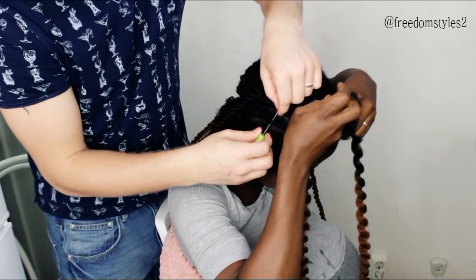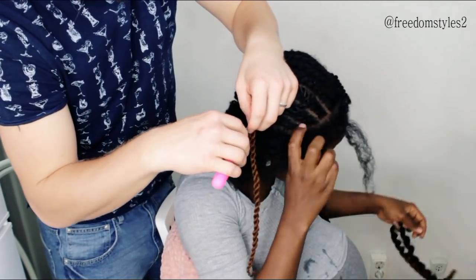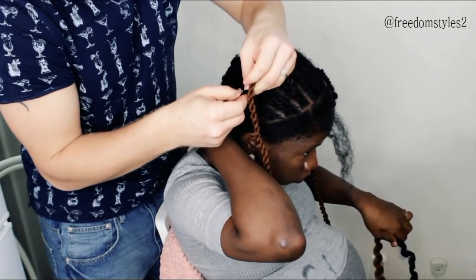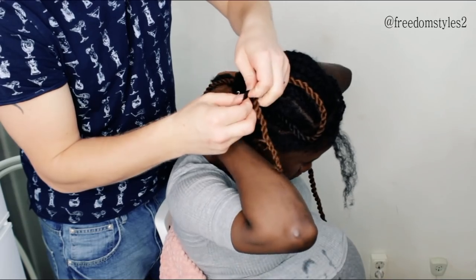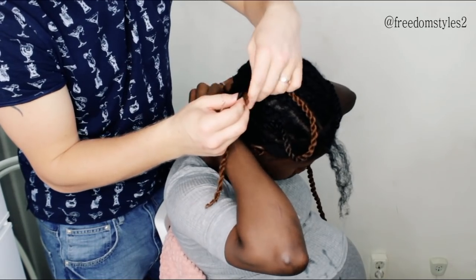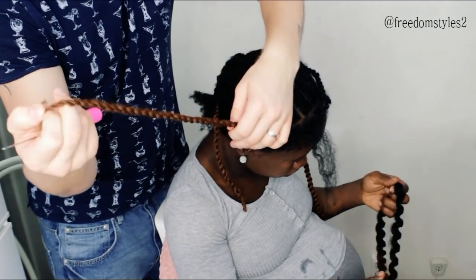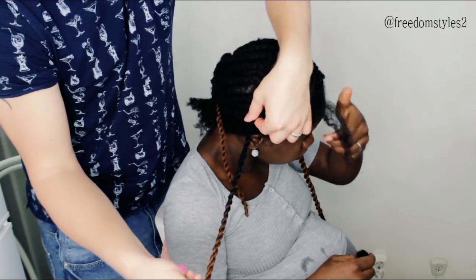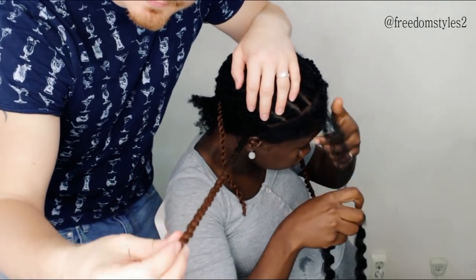Okay guys, clip it in, drag it out. Just open it a little bit, push it through - like this. Tighten well, but not too tight - like this. Can you see it guys? That is fine.